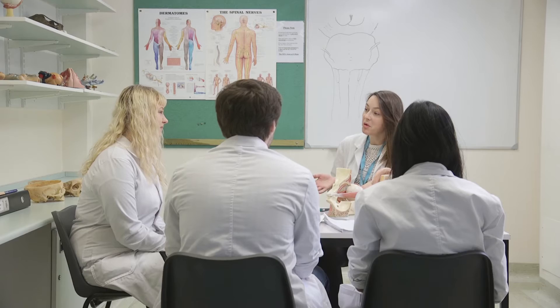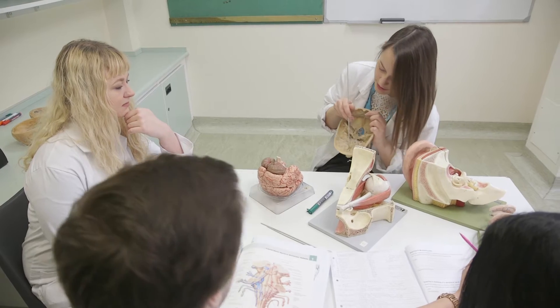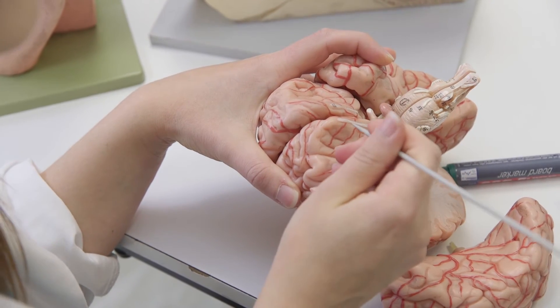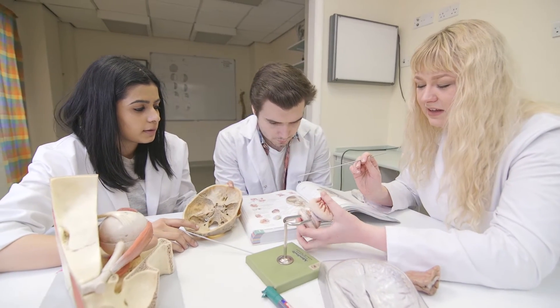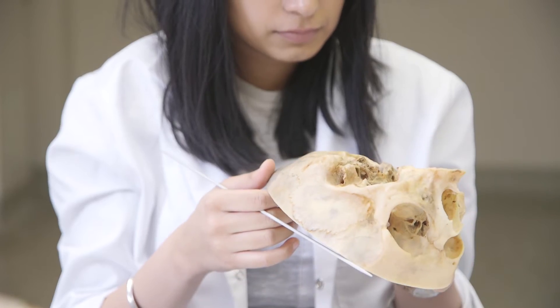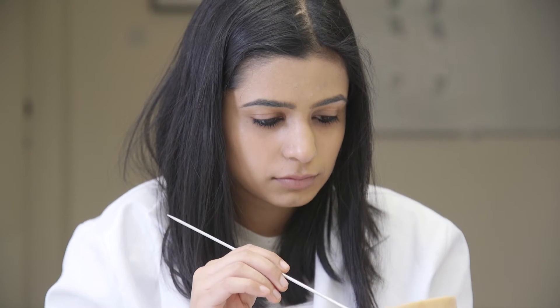All of our students get the opportunity to take part in whole human body anatomical dissection classes in level two. We then take that further at level three with a forensic anatomy module, where you'll get the opportunity to do facial reconstruction and DNA fingerprinting experiments as well.